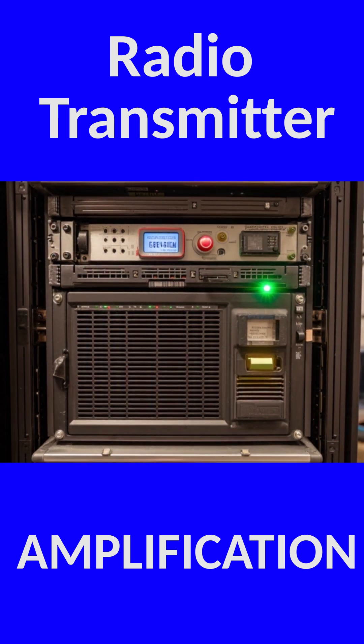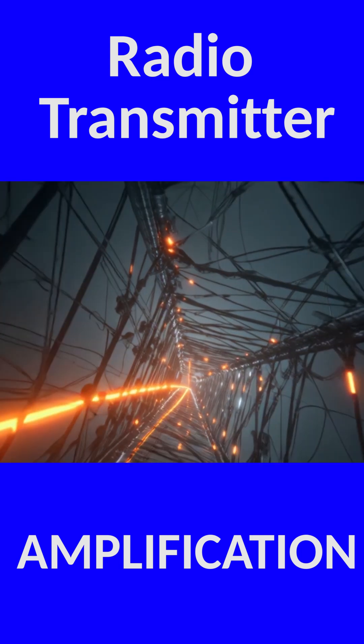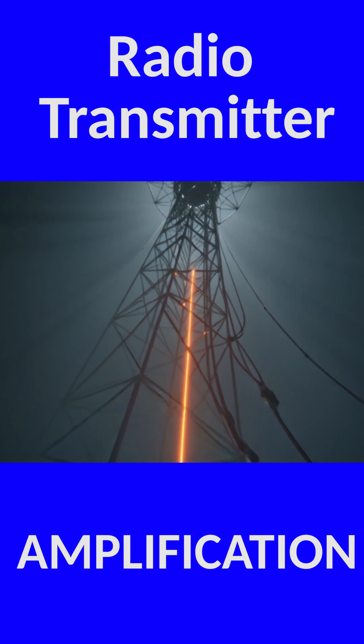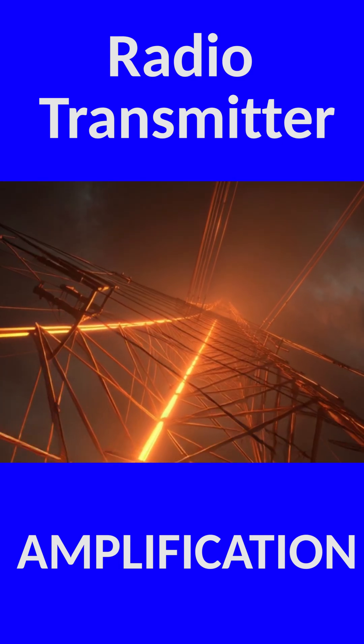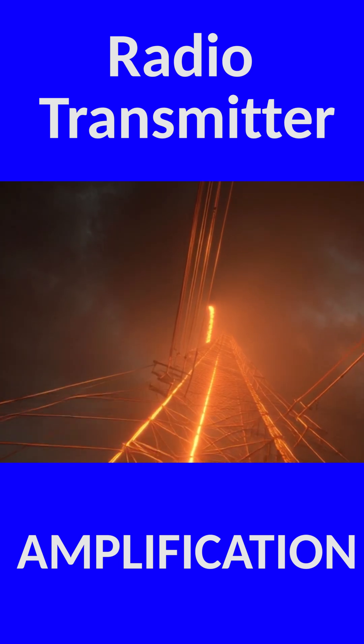Finally, the moment of truth. The transmitter sends this amplified RF signal into an antenna — a device specifically shaped to efficiently launch electromagnetic waves into the air.